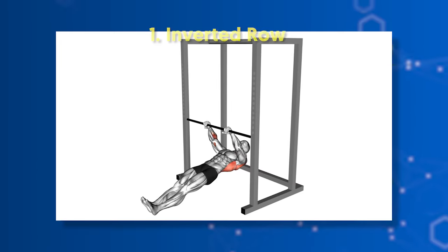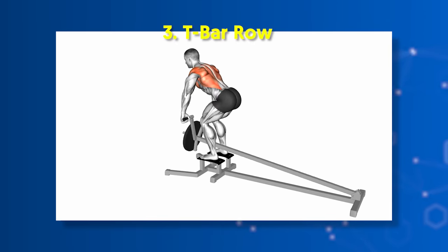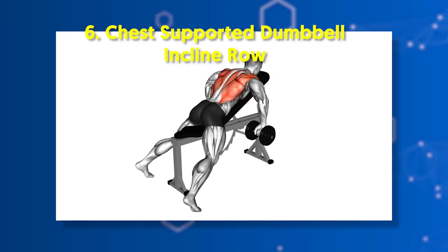Horizontal pull exercises: number one, inverted row; number two, barbell bent-over row; number three, T-bar row; number four, dumbbell row; number five, seated cable row; number six, chest-supported dumbbell incline row.